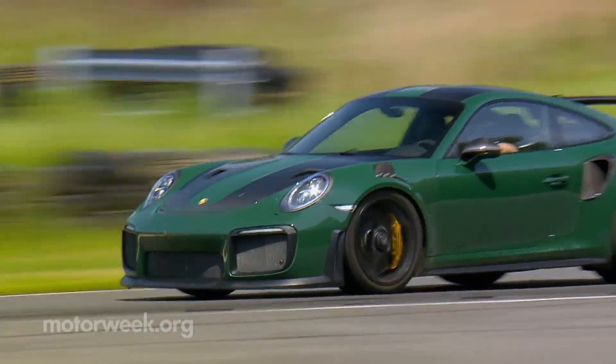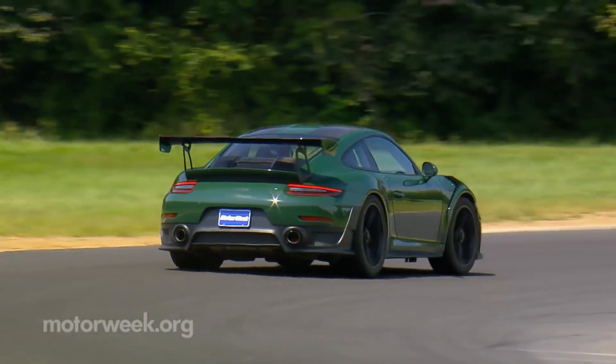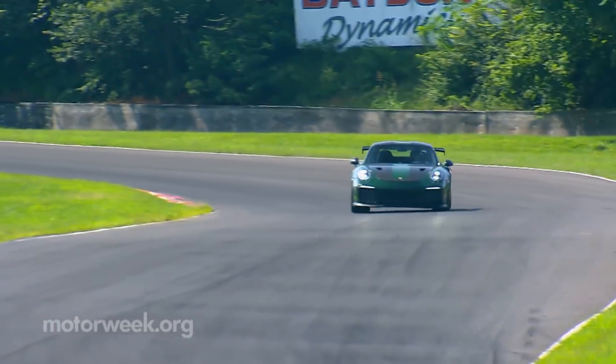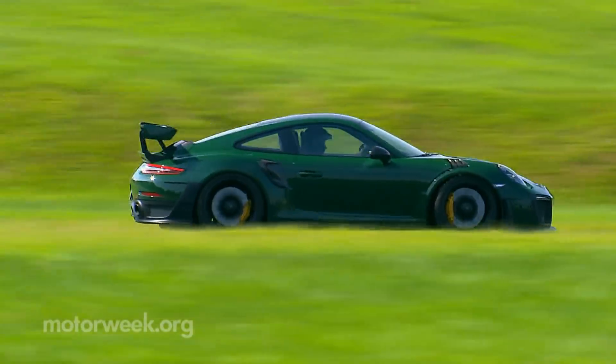At the speeds this car is capable of, things happen very quickly. So you really have to have patience not to turn in too early or too fast, or squeeze the throttle too soon, as any of those scenarios will trigger some pretty dramatic oversteer.